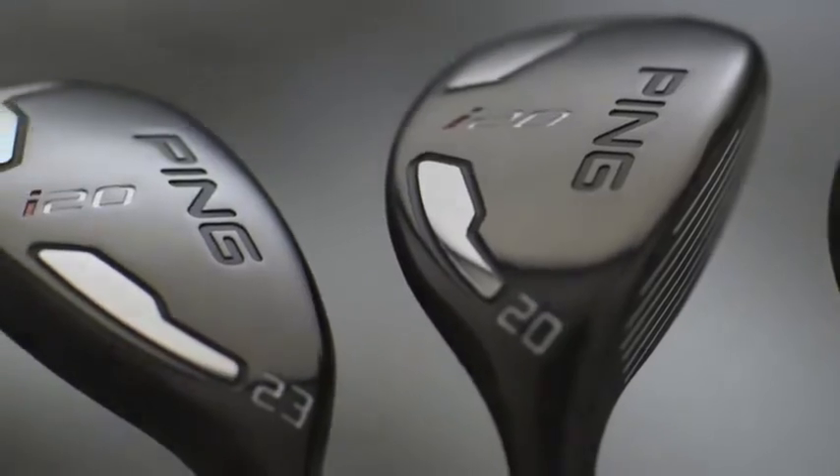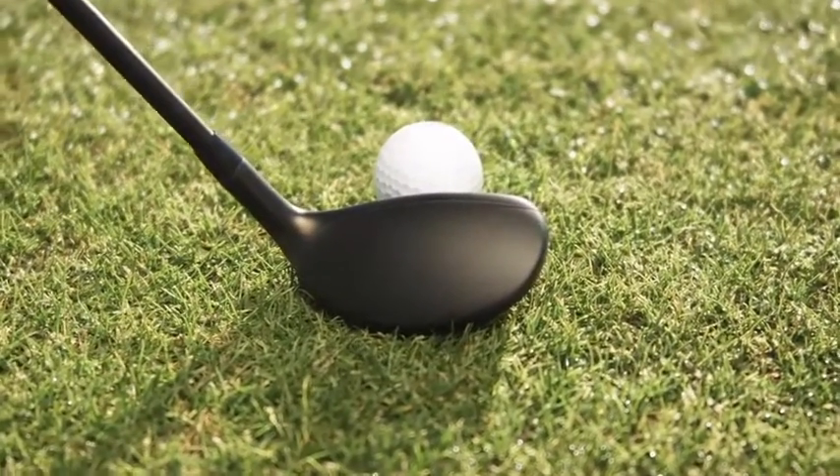The i20 hybrids are available with 17, 20, and 23 degrees of loft. A non-glare matte black finish gives the i20s a distraction-free, no-nonsense appearance. Golfers are going to know they can get the job done with the i20 hybrid.